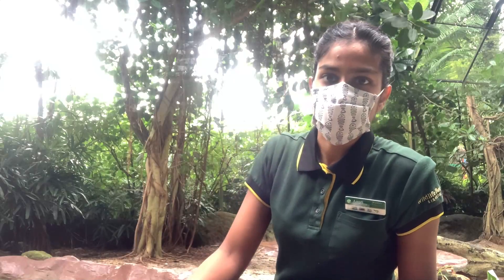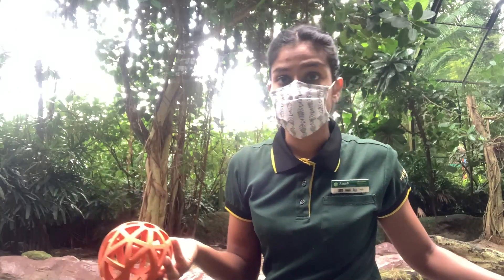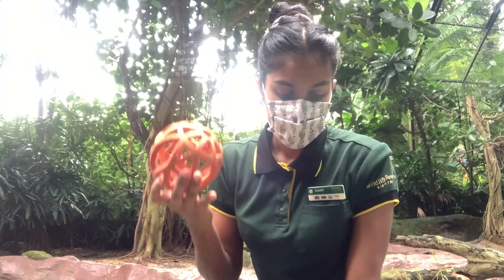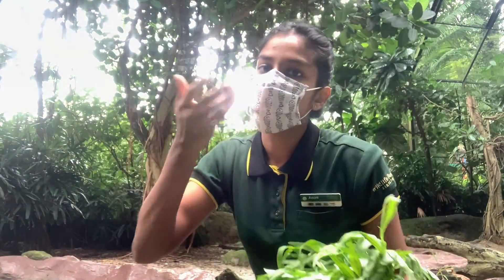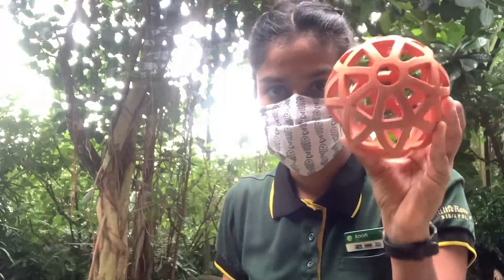Now that I'm done with cleaning and feeding, I'll move on to doing enrichment for the birds. Enrichment is basically a device and activities that will keep them occupied and stimulate their mind. You need to research the bird you want to do enrichment for. In this case I'm doing ducks — they like to pull out food like veggies. So instead of cutting these up and giving them on a silver platter, we make them work for their food. I'm gonna stuff veggies into this ball and throw it in the water and see how they react.